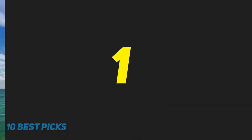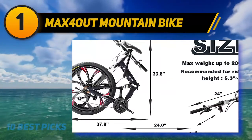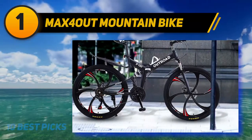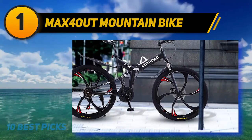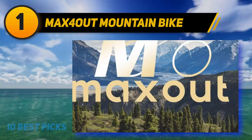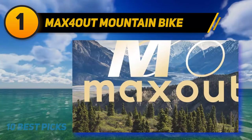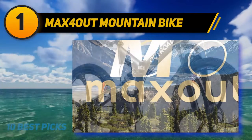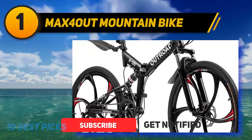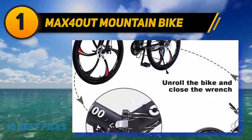And number 1: the MAX 4-Out Mountain Bike. Apart from a striking appearance, the MAX 4-Out has a robust and lightweight frame with a high carbon and steel construction. The front shock absorbs vibrations and makes for a smooth ride on gravel and other types of rugged terrain. This bike is also foldable — you can quickly and easily fold it using its quick-release clamp. Because this model is foldable, you can easily transport and store it in a cupboard or the trunk of your car.